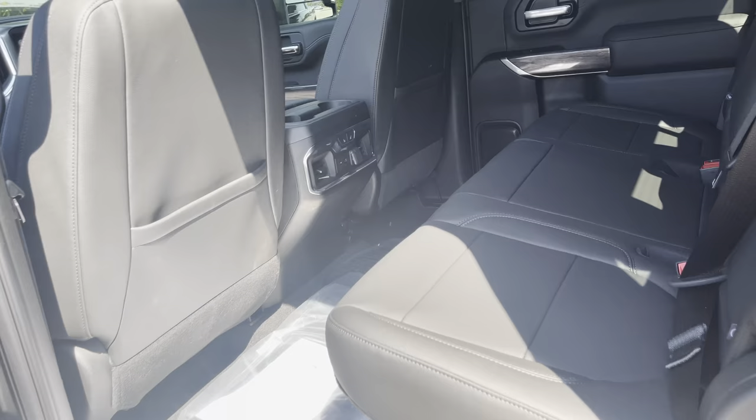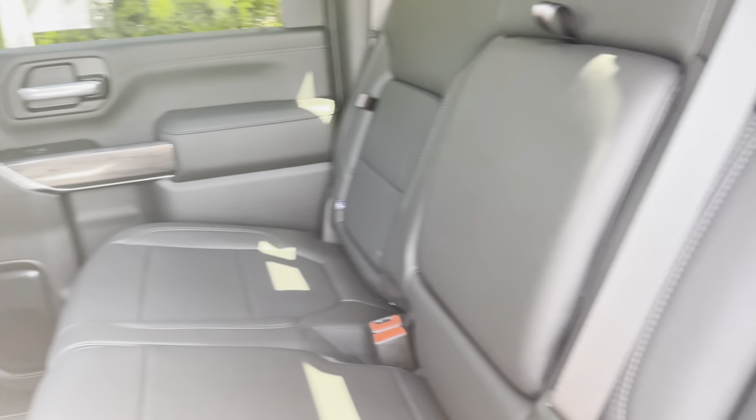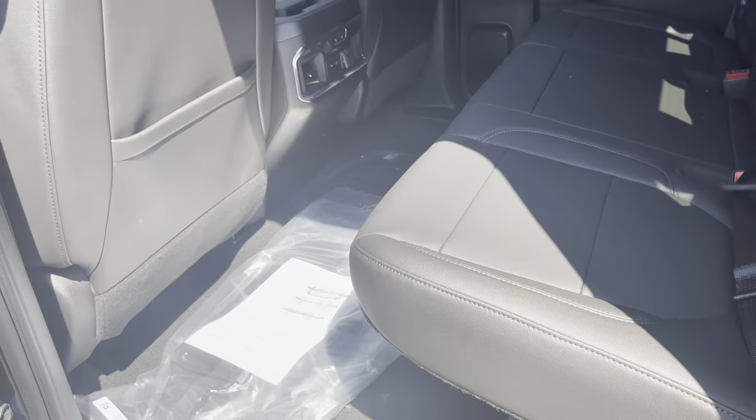Back out here one more time — the back seat is awesome with heated seats and controls back there. There are storage compartments in the backs of the seats, and the back seats fold all the way up for extra storage space. It also comes with very high quality floor mats.